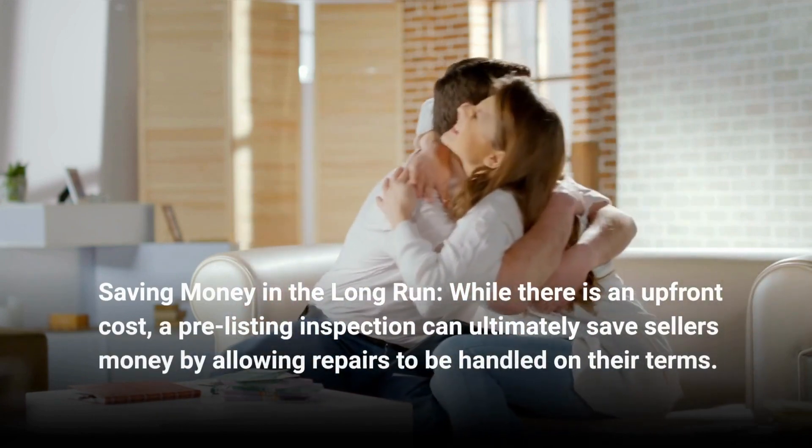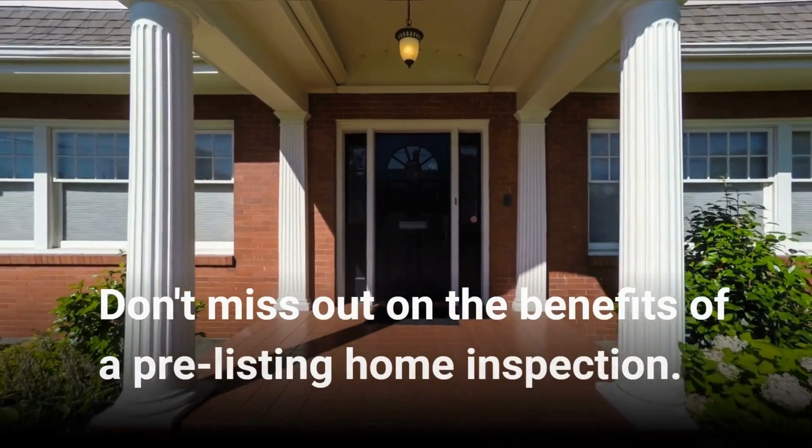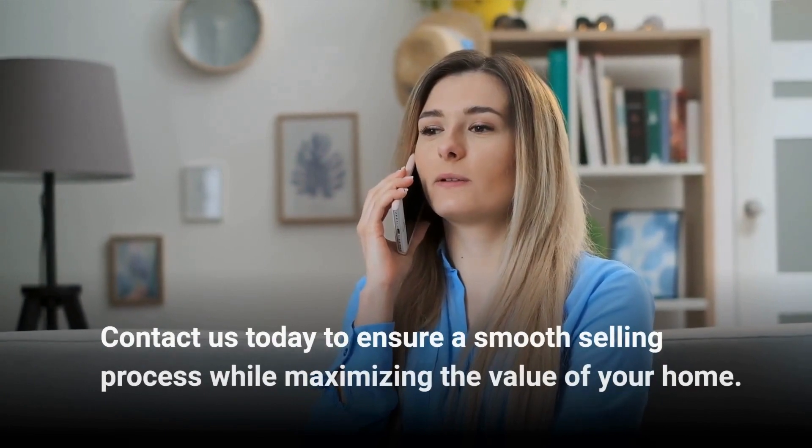By allowing repairs to be handled on their own terms, sellers benefit financially. Don't miss out on the benefits of a pre-listing home inspection. Contact us today to ensure a smooth selling process while maximizing the value of your home.